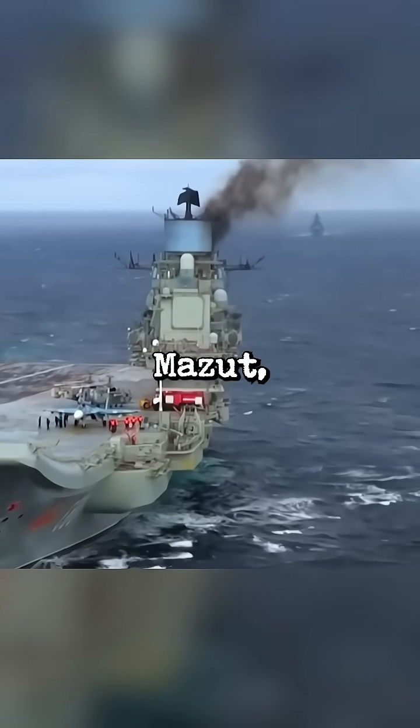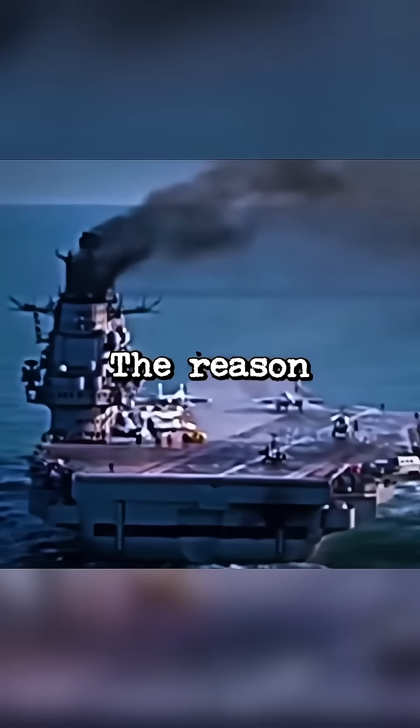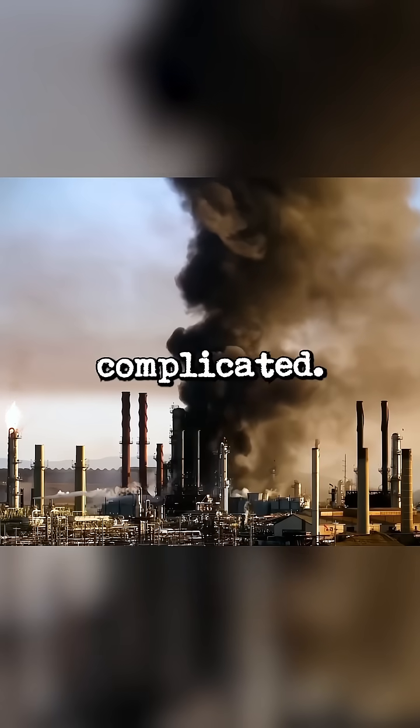This ship runs on a fuel called Mazut, which is thick, sticky, and similar to tar. The reason for all that smoke is both surprising and complicated.